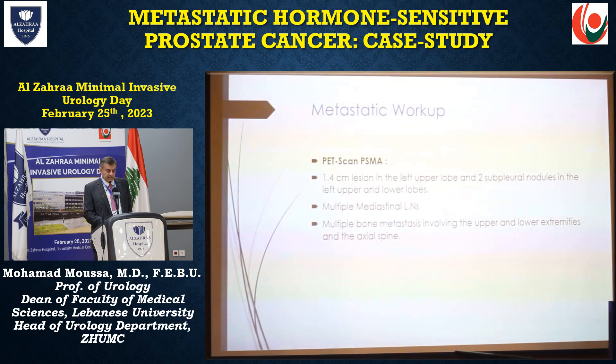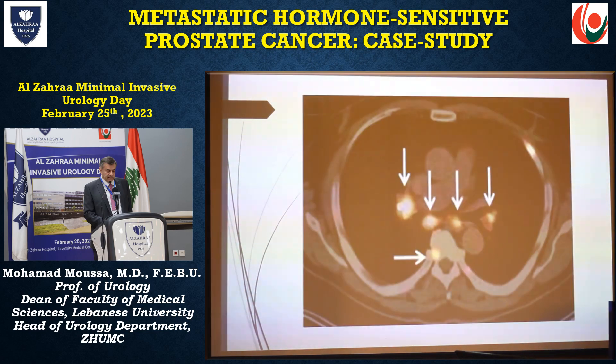For metastatic workup, a PET scan was ordered. It showed a 1.4 centimeter lesion in the left upper lobe of the lung and two subpleural nodules in the left upper and lower lobes, multiple mediastinal lymph nodes, and multiple bone metastases. This is the PET scan.